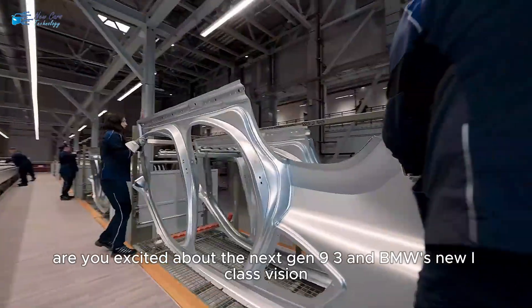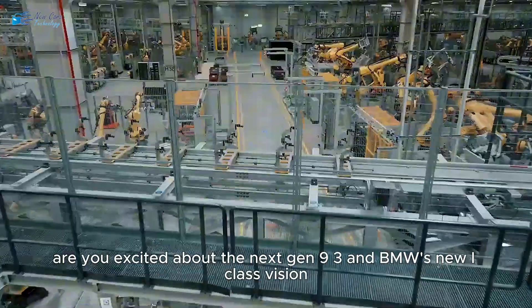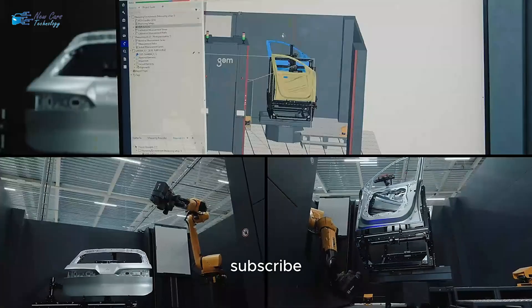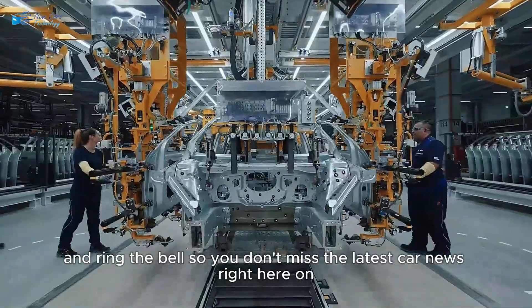What do you think? Are you excited about the next-gen 9.3 and BMW's new Neue Klasse vision? Drop your thoughts in the comments below. And don't forget to hit that like button, subscribe, and ring the bell so you don't miss the latest car news, right here on New Cars Technology.